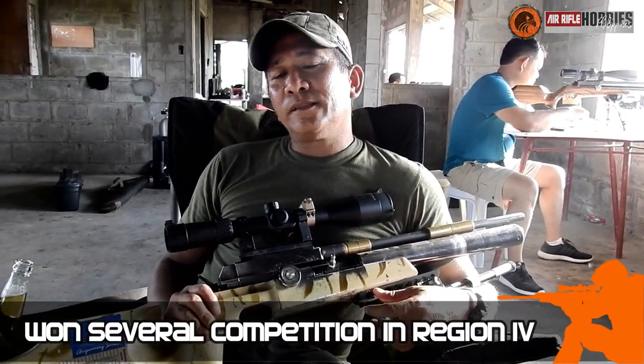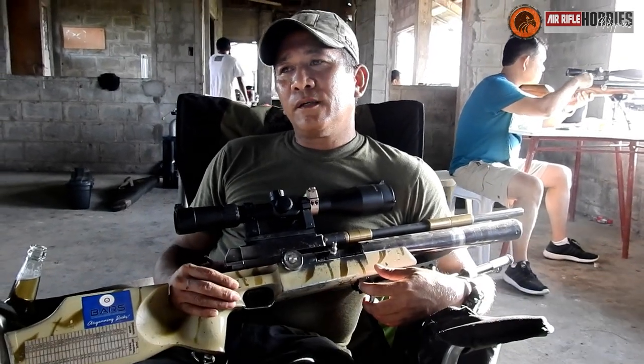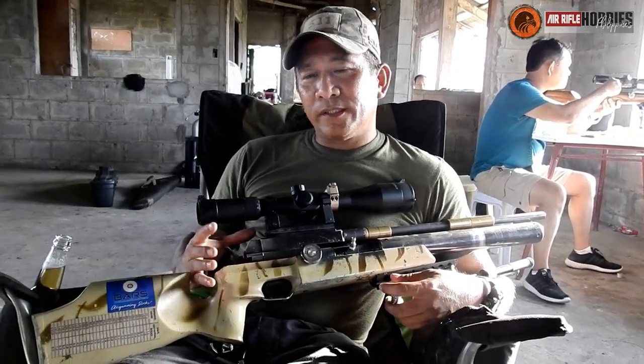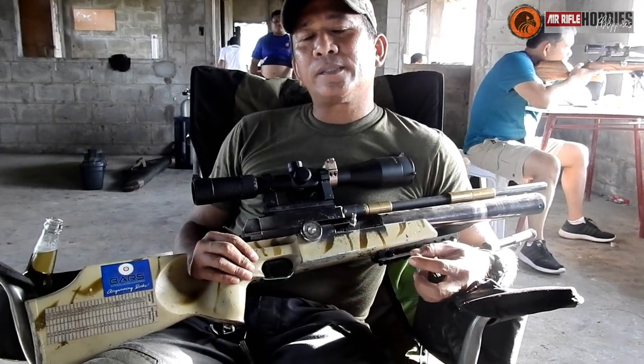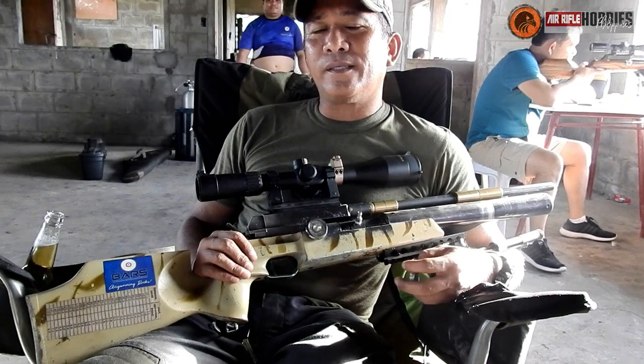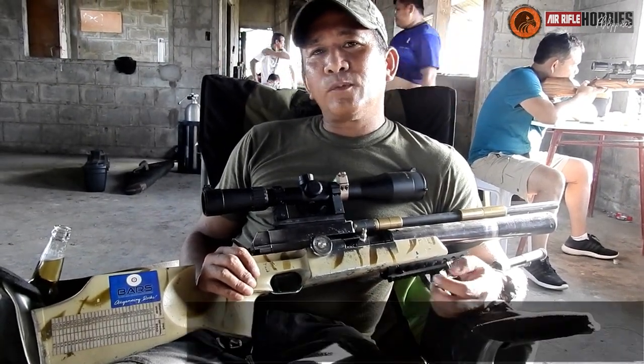Once I had it regulated, I went to Cebu — the MSNDR Ventress competition. Ventress is a new thing in the airgun world here.